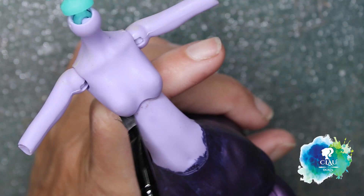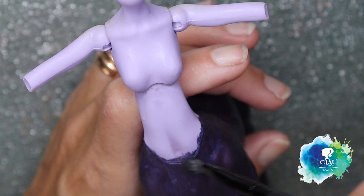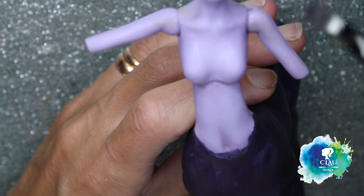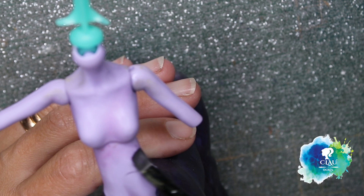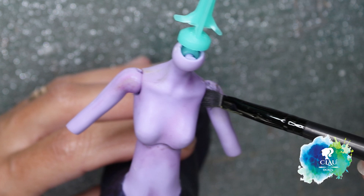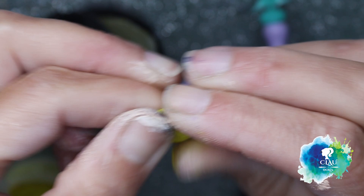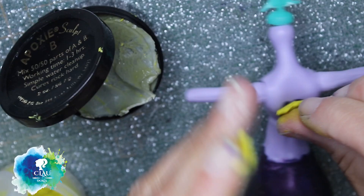Now I'm going to blush the body with the same colors and pastels that I used on the face, and I seal it with Mr. Super Clear. With my two-part epoxy sculpt I'm going to mix them together and cover the holes of her wings on the back side. I'm using a mortar, a pencil, and a silicone tool.